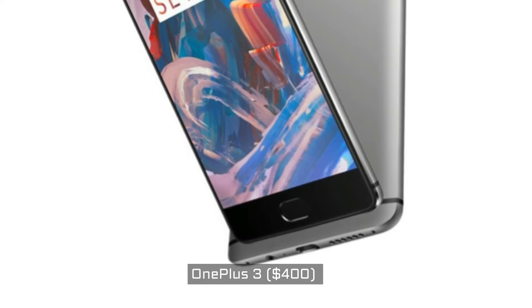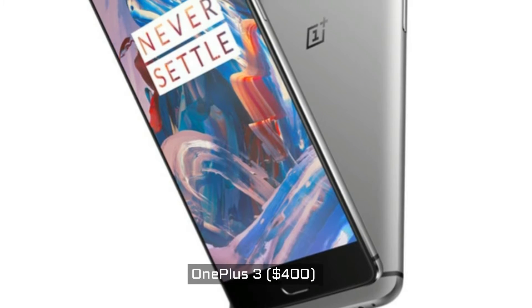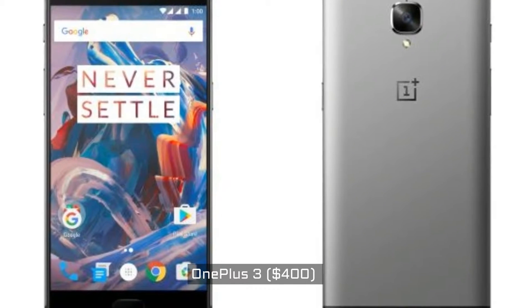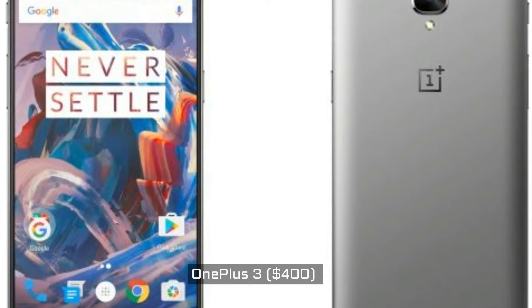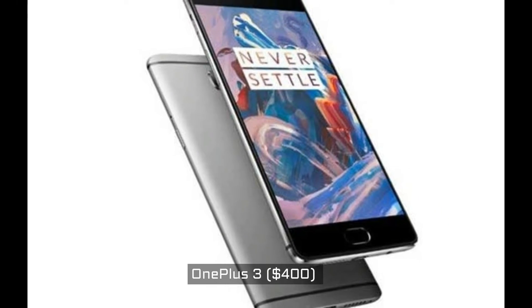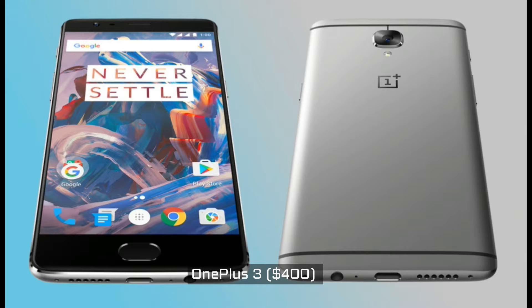OnePlus has also gotten rid of the 16 and 32 GB storage options, which means you're getting a sizable 64 GB of internal storage right out of the box — that's a lot of music and movies. The snappy fingerprint sensor, 16-megapixel rear camera, and 8-megapixel selfie camera are also welcome additions for such an affordable smartphone.